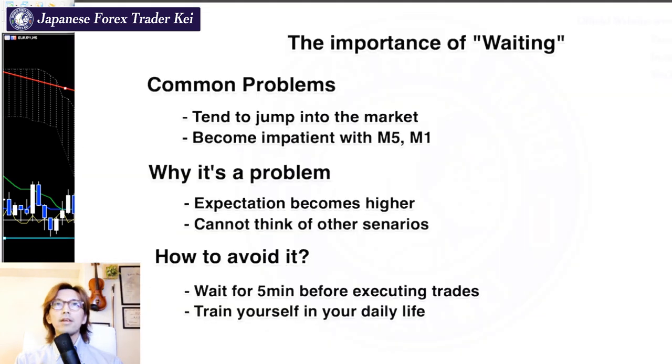The problem is you tend to jump into the market and only look at the 5-minute chart and 1-minute chart, executing buy or sell just by looking at these lower timeframes. If you keep doing it, you get stopped out many times and your important capital keeps decreasing.